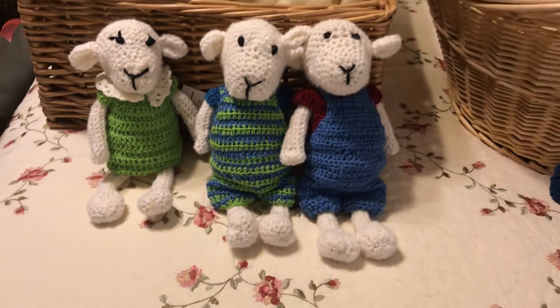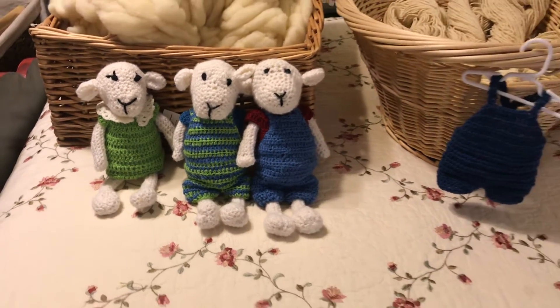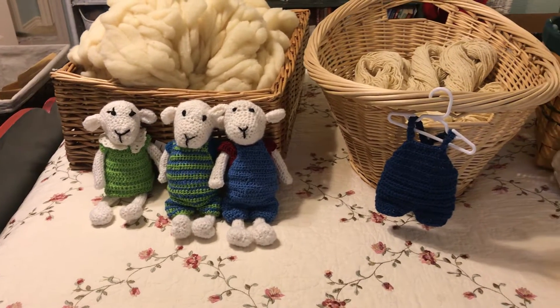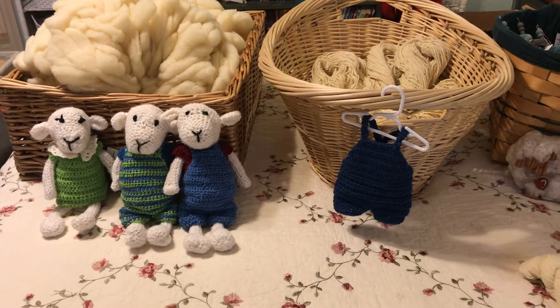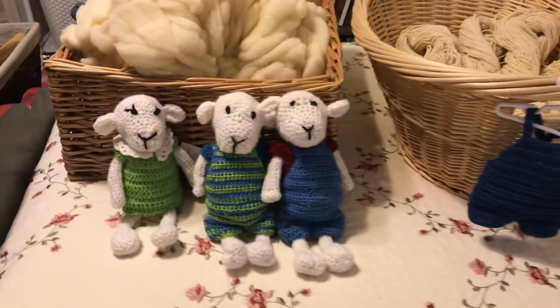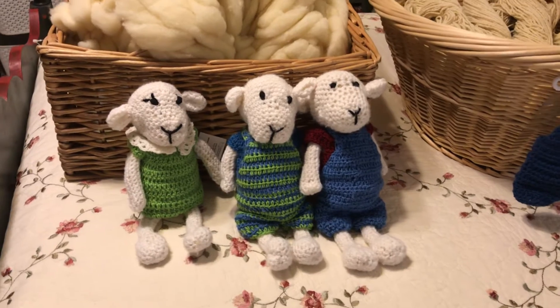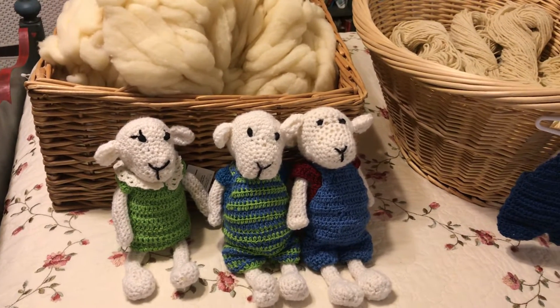Good morning. We're doing a little pre-show to give you a little taste of what we have for sale today. If you are interested in anything that we have, give us a little email and we'll let you know prices and availability.